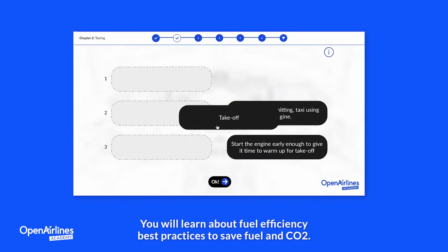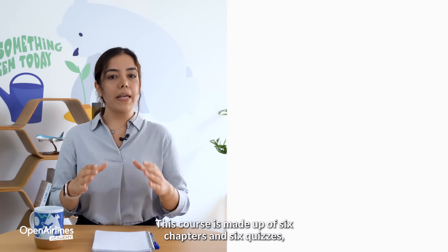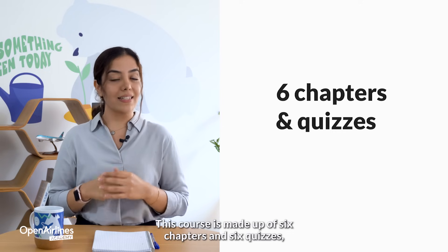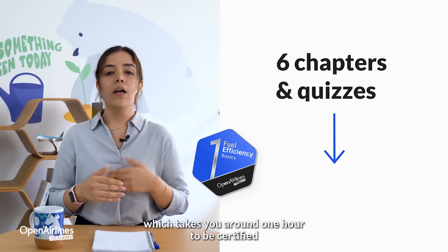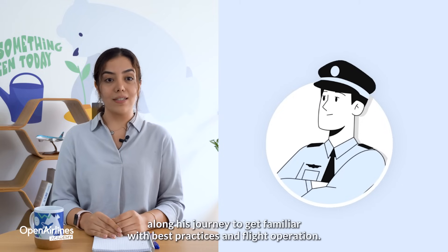You will learn about fuel efficiency best practices to save fuel and CO2. This course is made up of six chapters and six quizzes, which takes around one hour to be certified. Follow Pilot Mike along his journey to get familiar with best practices in flight operation.